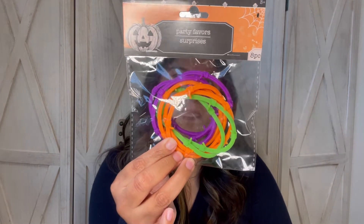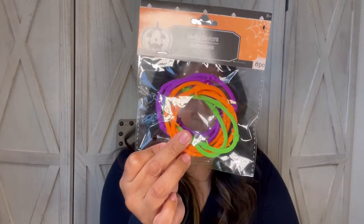Next I picked up these paddle balls — comes with six in a pack, just like a classic paddle ball toy. And then the last party favor I bought were these bracelets, which come with eight in a pack.